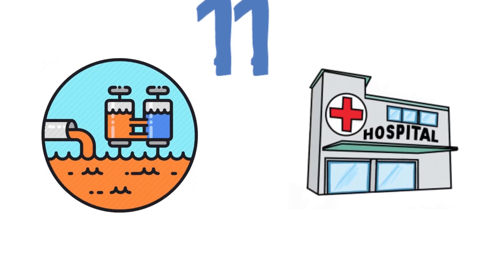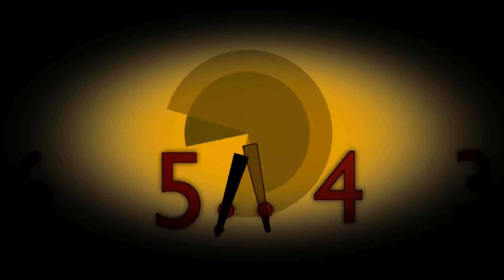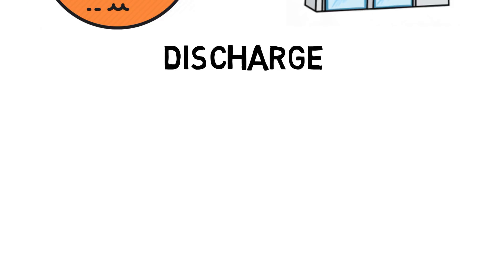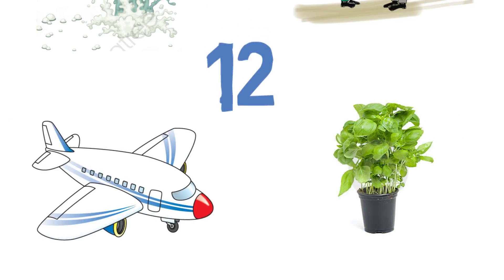Question eleven: Sewage — Hospital. The answer is Discharge. Sewage discharge, hospital discharge.